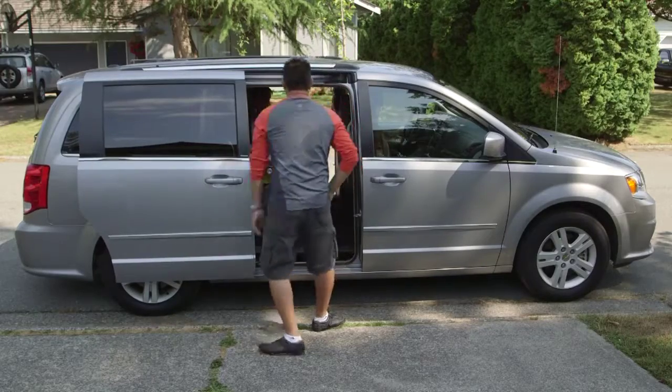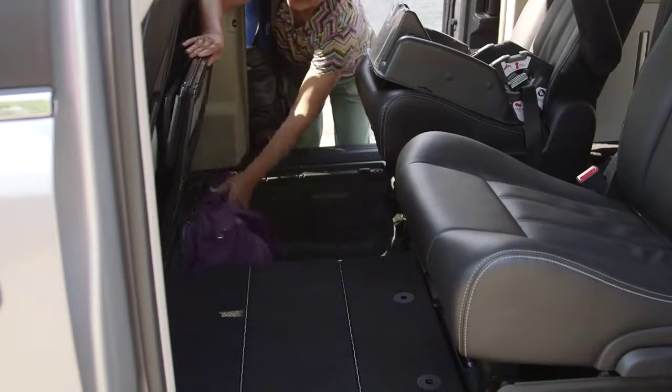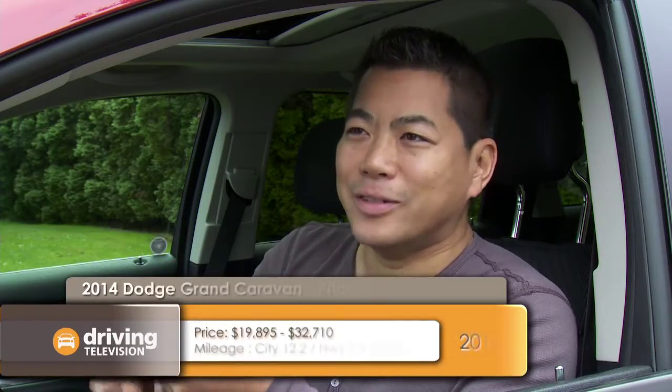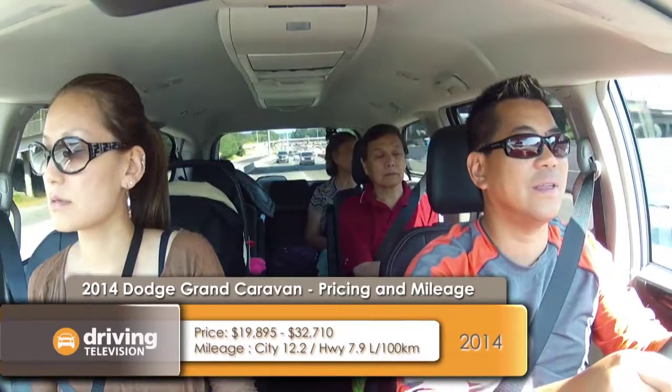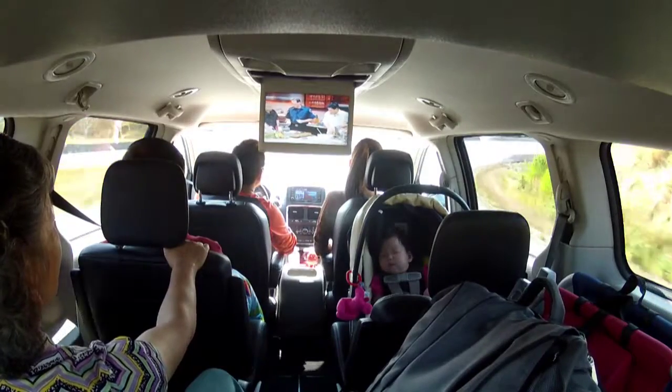One thing the Caravan has lots of is space, with the sliding doors, the power liftgate, and the Stow 'n Go seats. We went to the beach one day and filled up the whole van with bocce balls, barbecues, coolers, lawn chairs, and of course we had five people — myself, my wife, my daughter, and the in-laws.